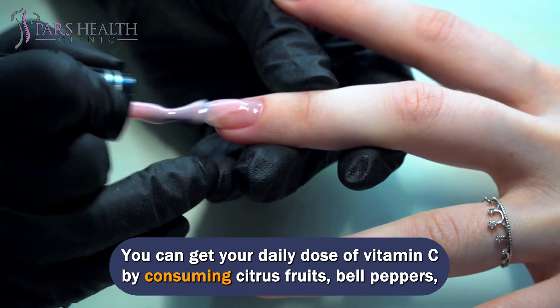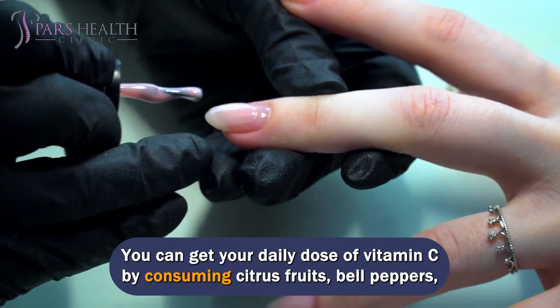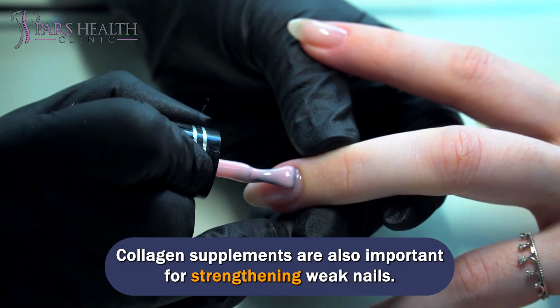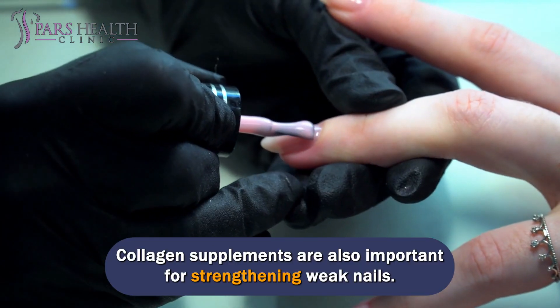You can get your daily dose of vitamin C by consuming citrus fruits, bell peppers, broccoli, kale, and strawberries. Collagen supplements are also important for strengthening weak nails.